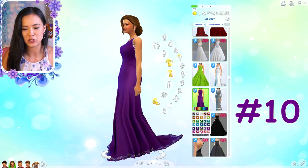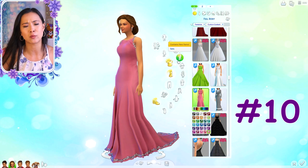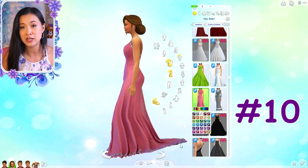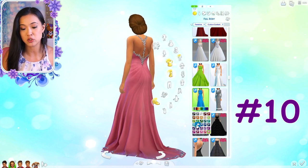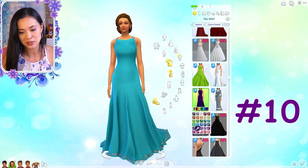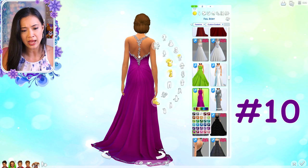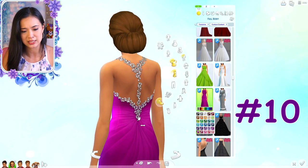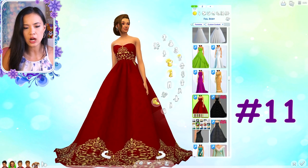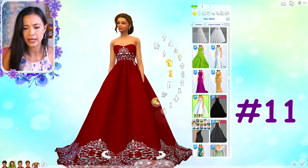This one almost reminds me of a prom dress with the train. It comes in a bunch of different color options - I think this is Princess Amira's party outfit. My only concern is that the train is really stiff, which is a common issue with custom content trains. If that bothers you I probably wouldn't recommend it, but if it doesn't, the color options are great and the back is really pretty.